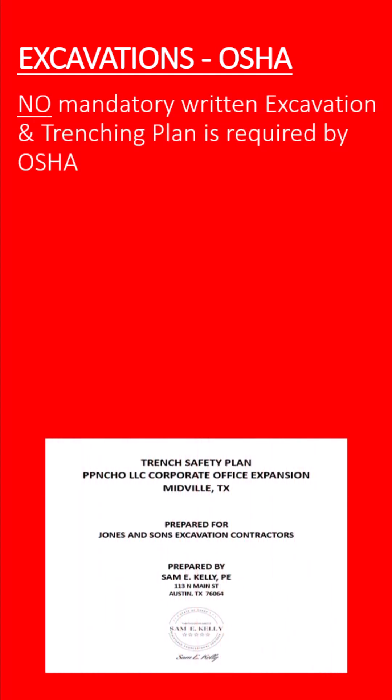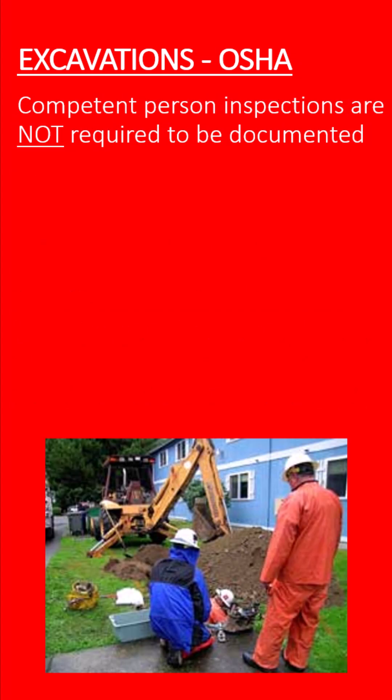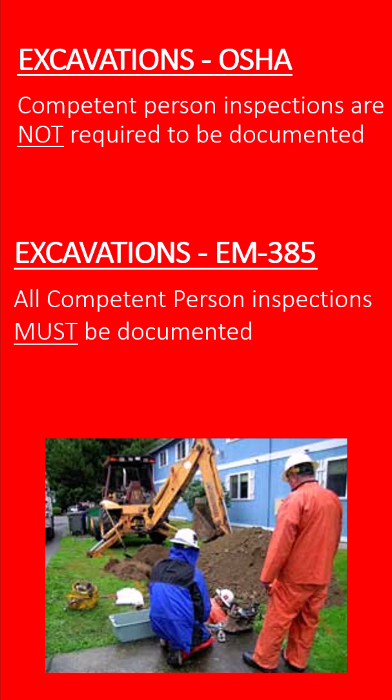There are also major differences in paperwork and training requirements between these two sets of standards. For instance, federal OSHA does not require a written excavation and trenching plan, except in very limited cases. EM385, on the other hand, requires one for all excavations 5 feet or deeper. And while OSHA requires a competent person to conduct daily or more frequent inspections of excavations, they don't require those inspections to be documented — but the EM385 standards do.